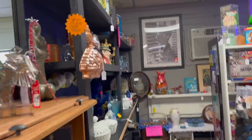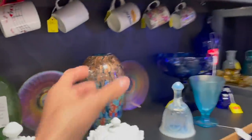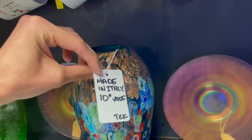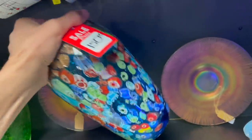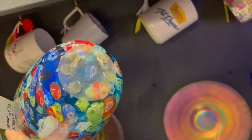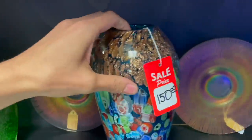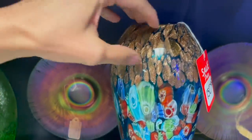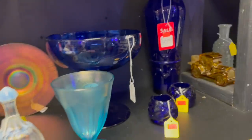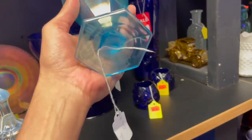All right, this booth is having 20% off. A millefiori — 150, made in Italy. I don't know about that — it's cloudy, the base is cloudy. I mean, the quality is there but the base is throwing me off. Here's some stretch glass for 40.